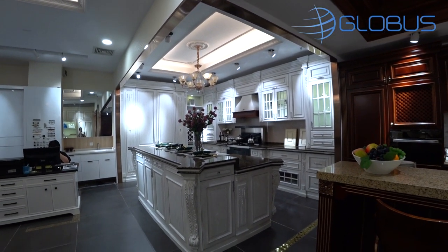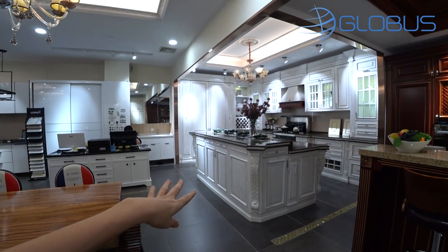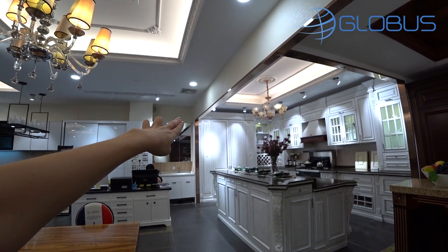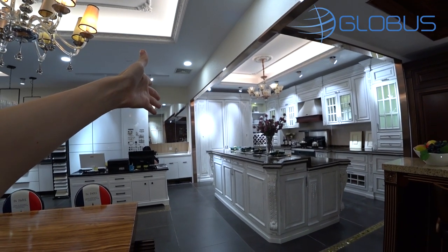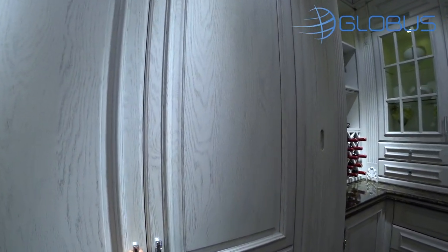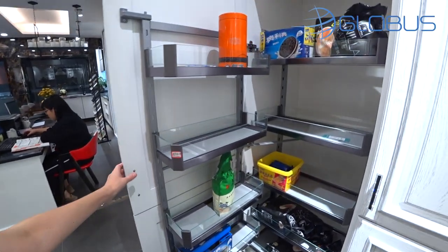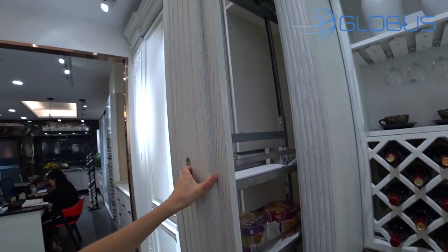I'm going to give you two prices because this is a very big kitchen and not everyone has this kind of space. The price for the whole kitchen including this huge island and the pantry — if you don't have a pantry room, this is what you can install if you have space. I'll also give you a second price without the island and the pantry.